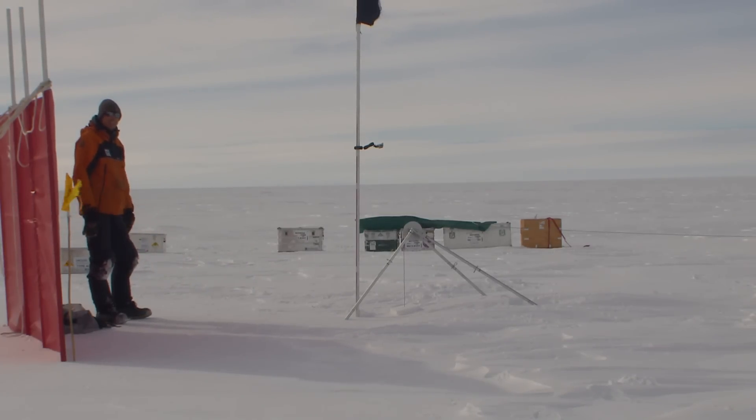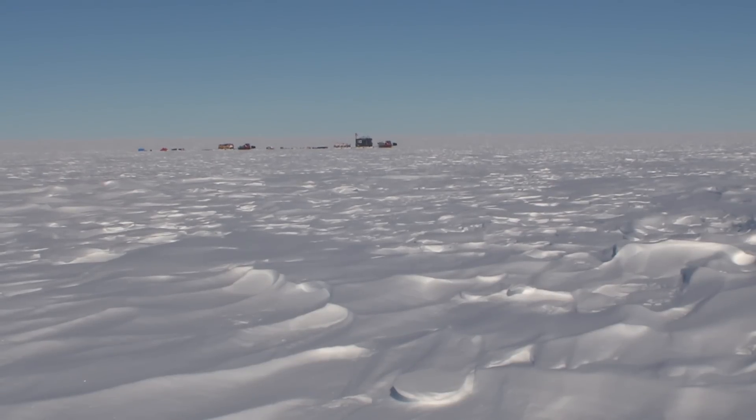Pine Island Glacier is retreating faster than any other glacier in the world. The more data that we get, the more confident we can be in determining how these surface elevation changes are actually affecting the amount of ice loss that Pine Island Glacier is experiencing, and ultimately how that's contributing to future sea level rise.